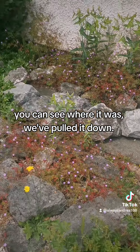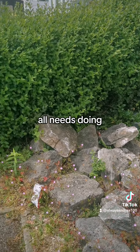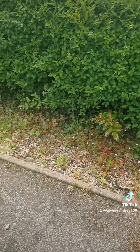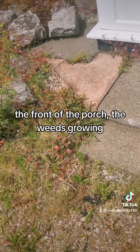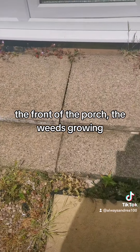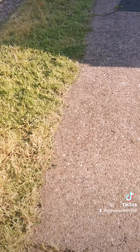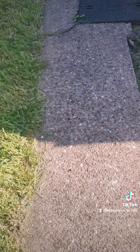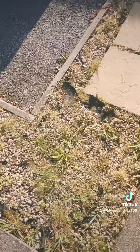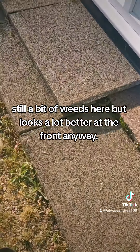You can see where it was — we've pulled it down. And then this hedge all needs doing, all the way down, all the front of the porch, all the weeds growing up. And this is what it looks like when it's done — still a bit of weeds here but looks a lot better at the front anyway.